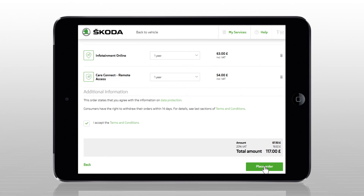As soon as the services are activated, the customer receives an email about the activation, together with an invoice.